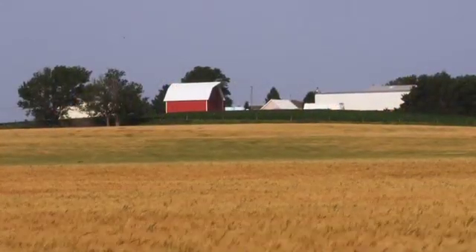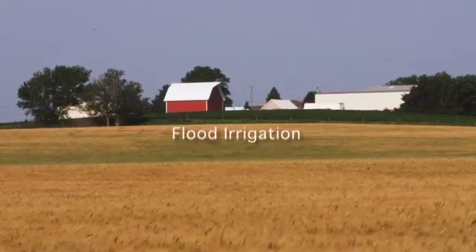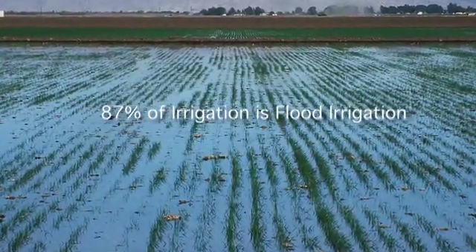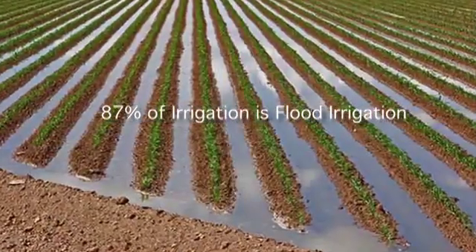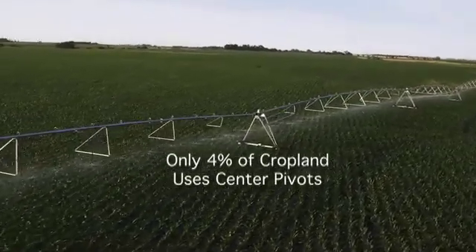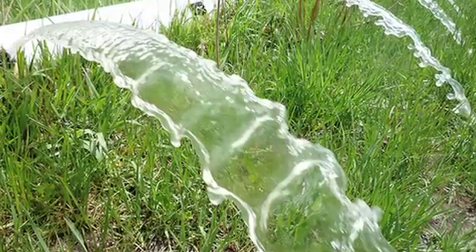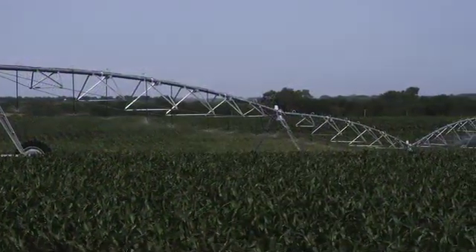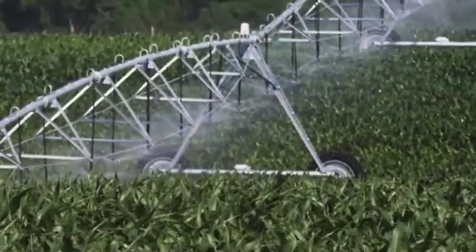Predominant forms of irrigation for agriculture are flood irrigation and center pivot irrigation. Today, 87% of all irrigated farmland worldwide is irrigated with flood irrigation, while only 4% is irrigated using center pivot or linear equipment. Flood irrigation uses twice as much water as center pivots and linears to irrigate the same amount of land and grow the same amount of food and fiber.